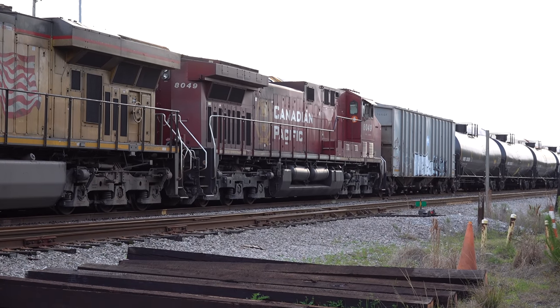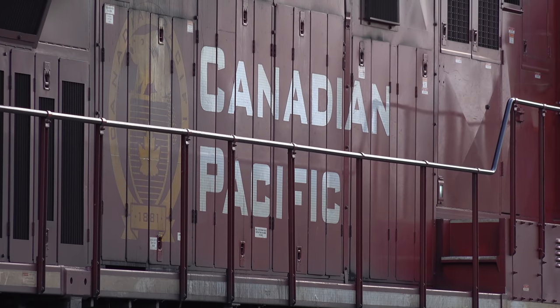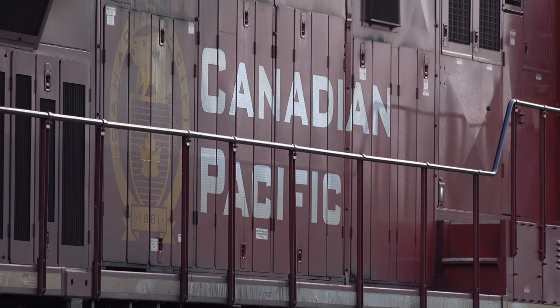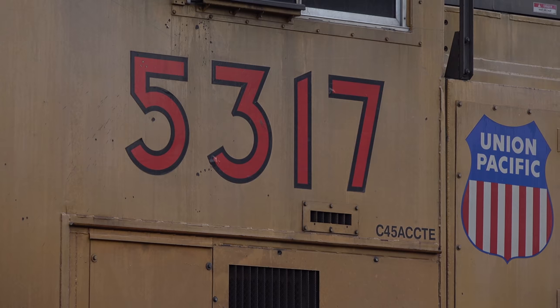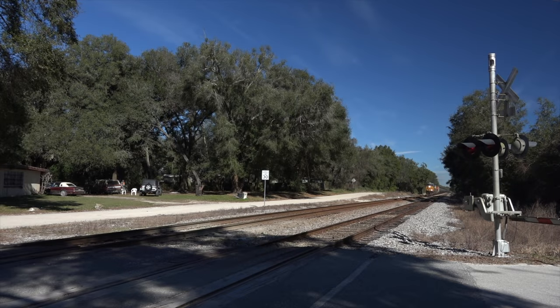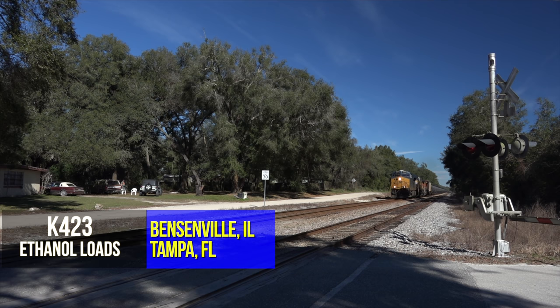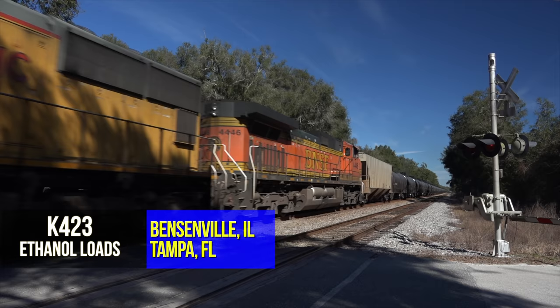These loaded tanks of ethanol come to Tampa once or twice weekly from Illinois, often with originating Canadian National, Canadian Pacific, or even Union Pacific power, depending on which supplier the ethanol comes from. In exchange for the number of hours CSX uses the foreign engines, they will either pay the foreign railroad in cash or run their own engines on through freights to the foreign road for an equal number of hours.